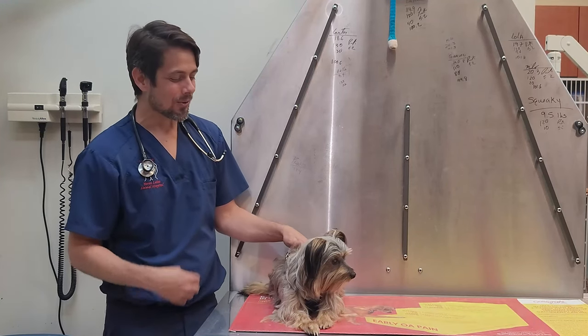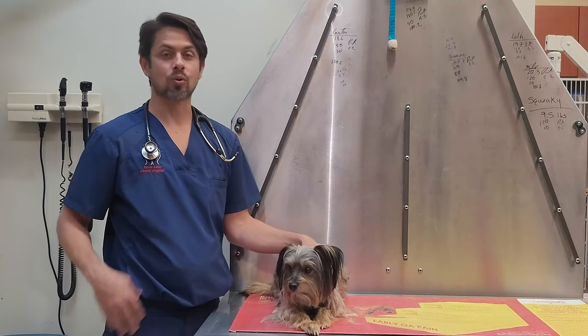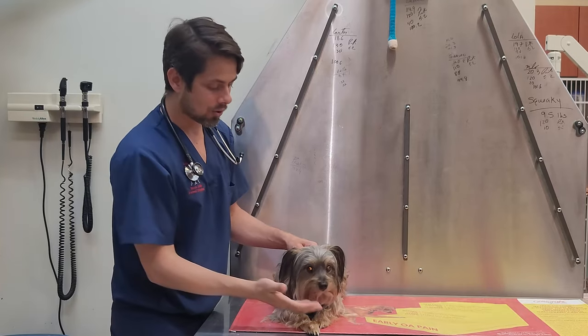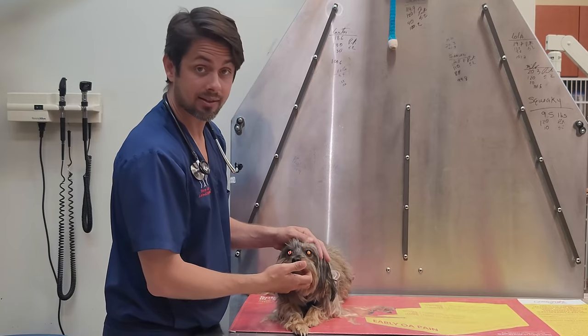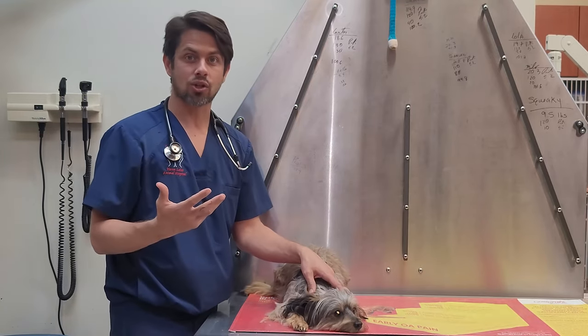All right guys, so the main reason that Alexa came in today was because the owners were talking about her having a lot of ocular discharge. So when I go ahead and look at Alexa, I'll obviously check for any obvious discharge from the eyes.